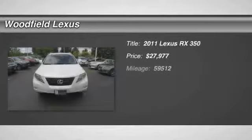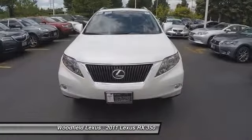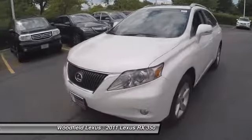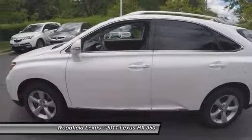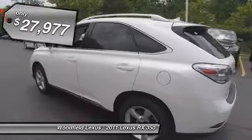The 2011 RX350 offers a driver-inspired design and intuitive technology that puts you in total control of your interior. Paired with a spacious cargo area and a powerful V6 engine, the RX350 continues to offer the best combination of powerful performance and interior luxury in its class, and is priced below $30,000.